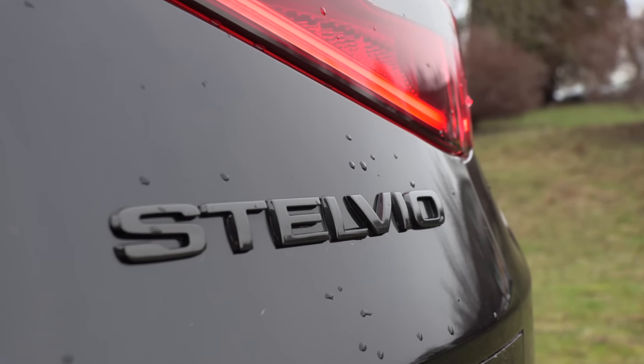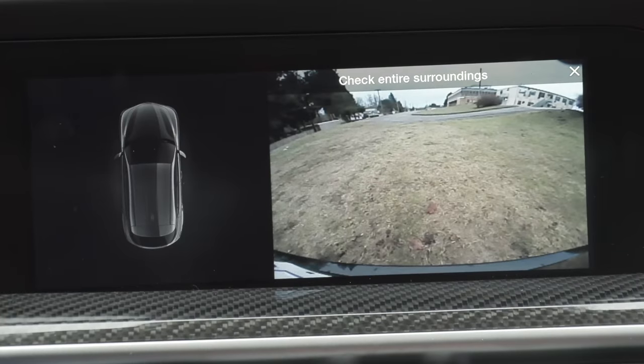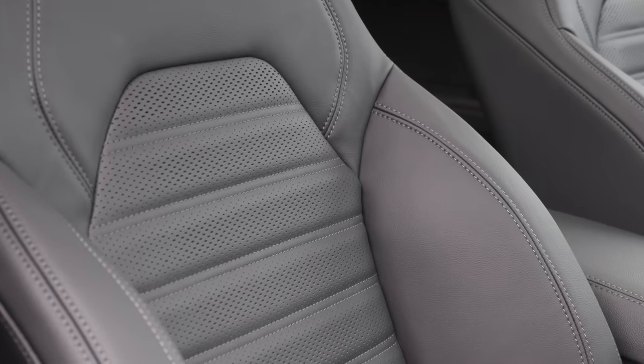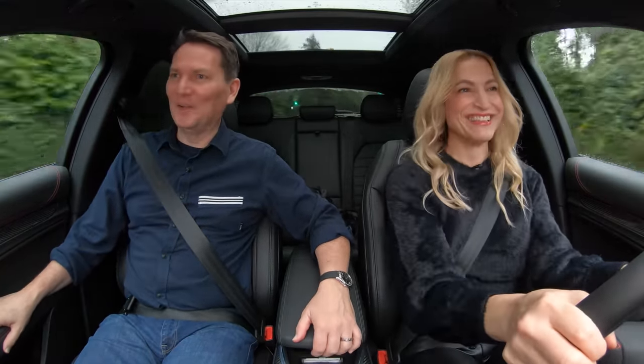There are two features the Stelvio does not come with on any trim: a 360 camera and ventilated front seats. Can't get enough of this — it's a load of fun to drive.